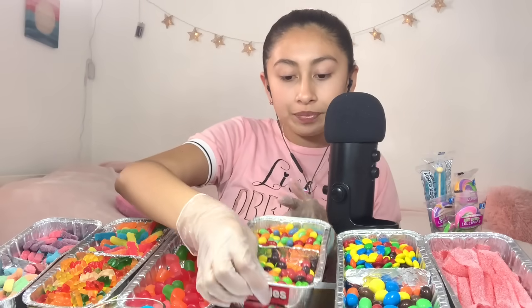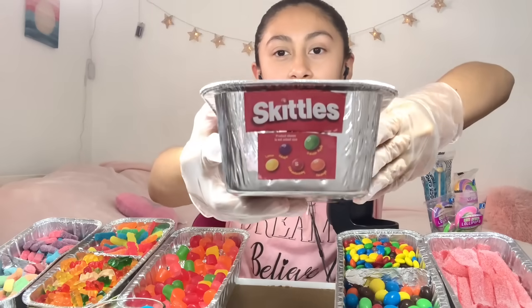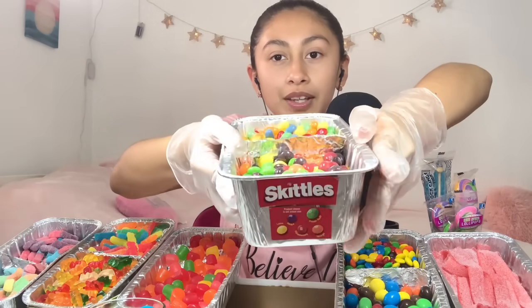Over here we have some Skittles. Those are the flavors right there.